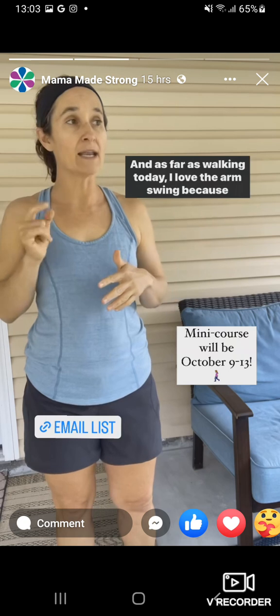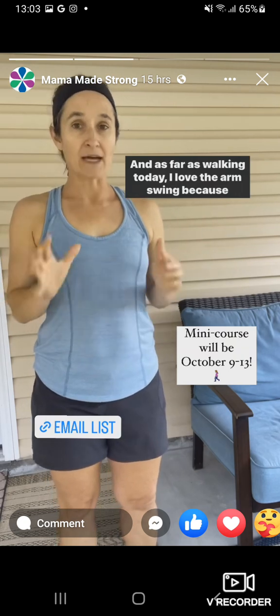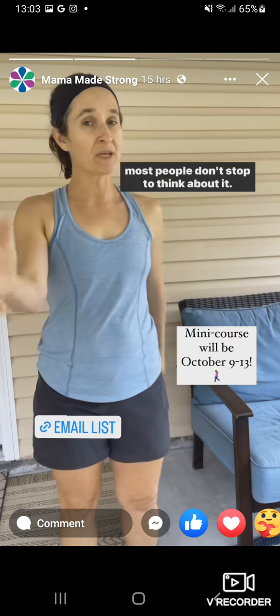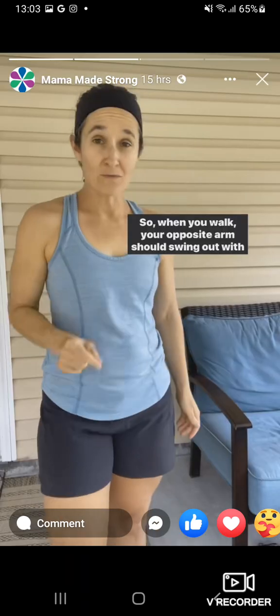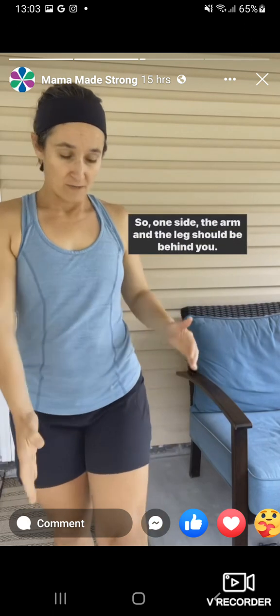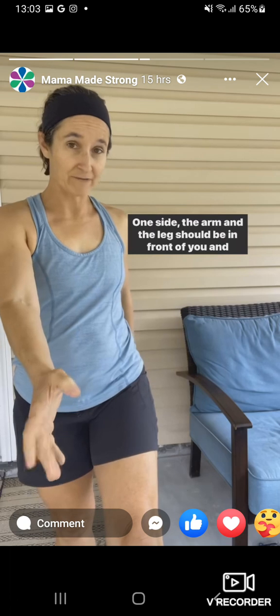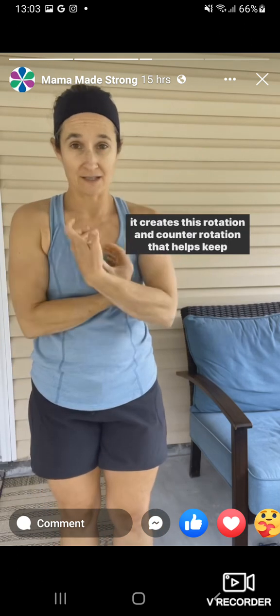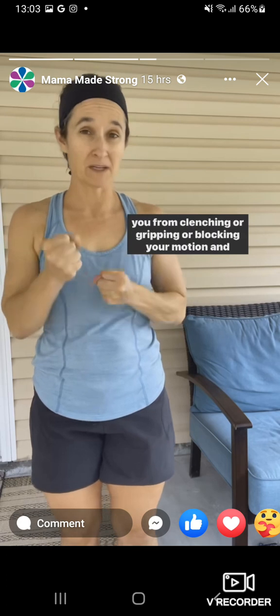As far as walking today, I love the arm swing because most people don't stop to think about it. When you walk, your opposite arm should swing out with that leg. So one side the arm and the leg should be behind you, one side the arm and the leg should be in front of you. And it creates this rotation and counter rotation that helps keep you from crunching or gripping or blocking your lower function.